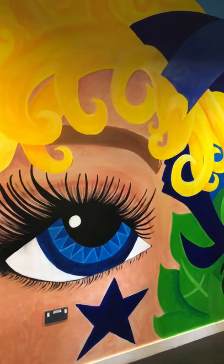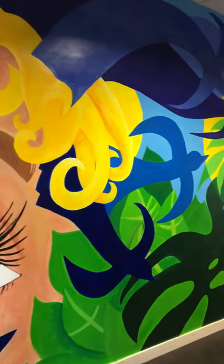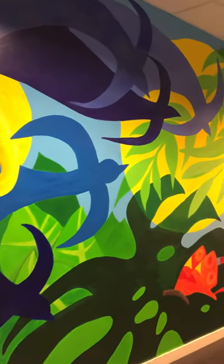Welcome to the creative area in Colchester Academy. My name is Mrs Coburn and I am in charge of the art and technology area.